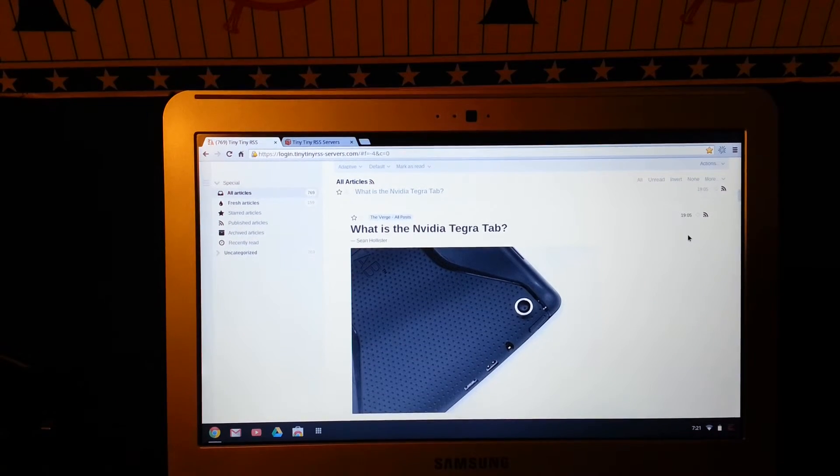Over here I'll show you some more stuff you can do. You've got actions right here — you can unsubscribe from feeds or subscribe to other feeds. To subscribe to a feed, all you have to do is type in the URL. So if you want to look at TechnoBuffalo, you just type in www.technobuffalo.com and it'll grab all the articles from their website.